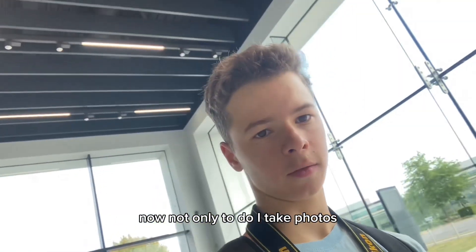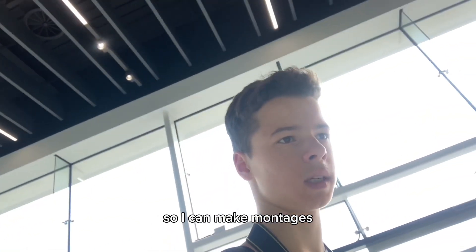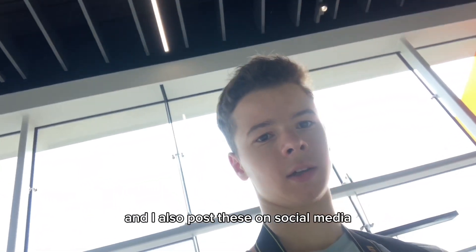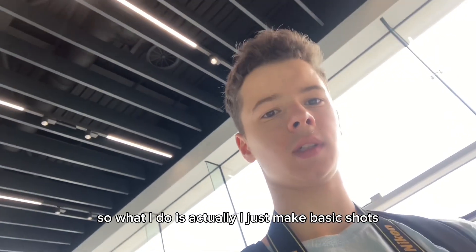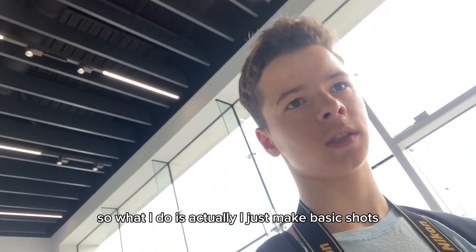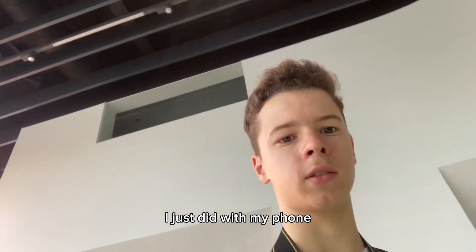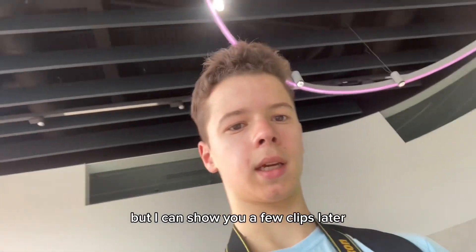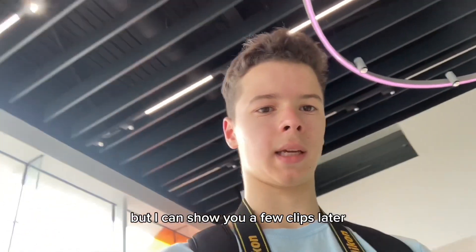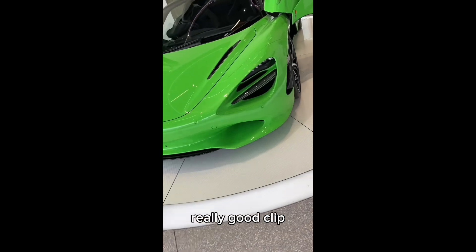Not only do I take photos, I also take cinematic shots of the cars so I can make montages, and I post these on social media too — they don't have to be long or anything. What I do is make basic shots — I walk back and forth past the features with my phone, which I'm currently filming with, so I can't demonstrate it, but I can show you a few clips later. Like that — that should make a really good clip.